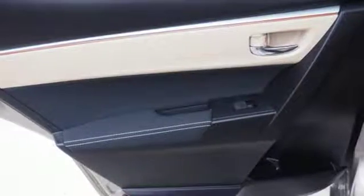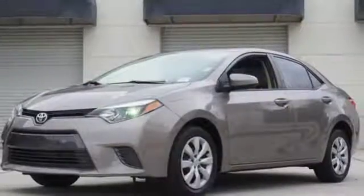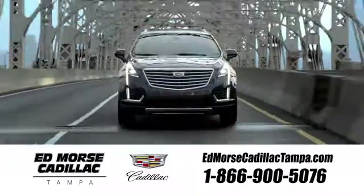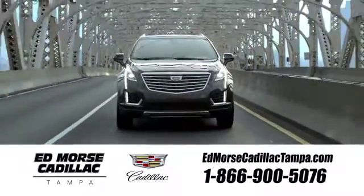This Corolla doesn't just get you there, it gets you. Take it for a test drive today. Visit our website at edmorsecadillactampa.com or call us today. For value and for service, it's Edmorse.